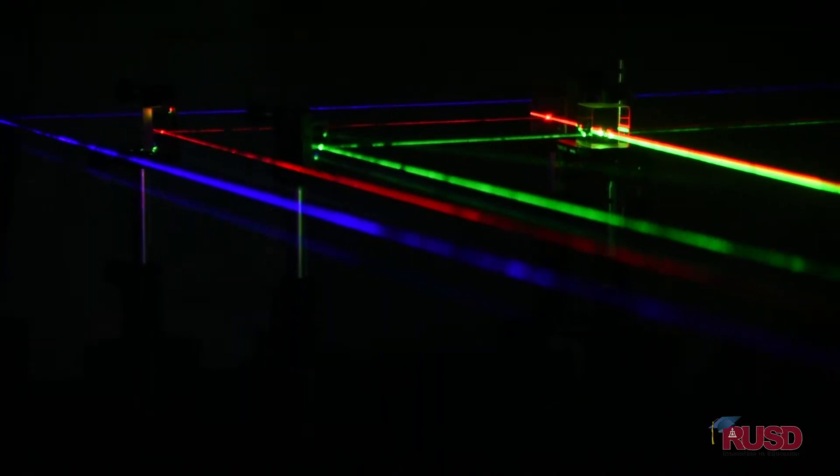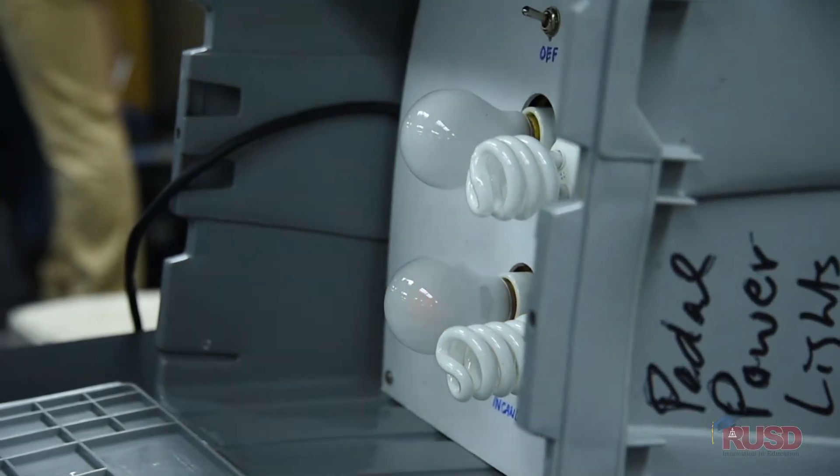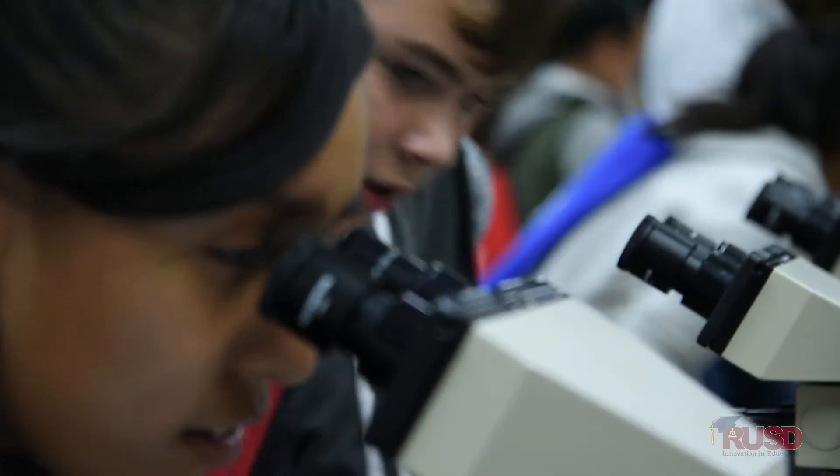I'm just looking around at these cool science things. You can learn how the sun looks and how the clouds — they actually look like they move slow, but they're actually moving really fast.